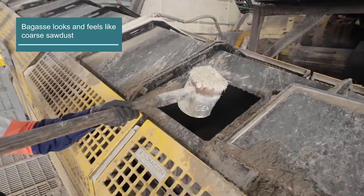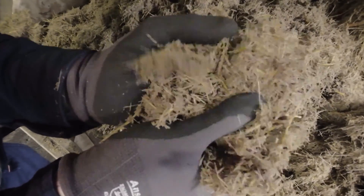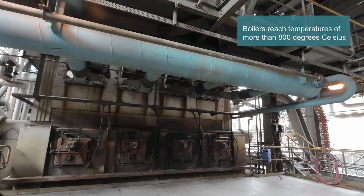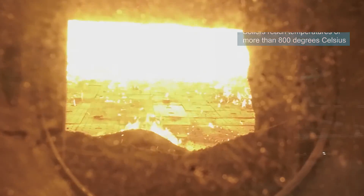Bagasse is full of energy, which means it burns really well and is a great fuel source for energy generation. The bagasse is burnt at high temperatures in our boilers to produce steam. That steam goes to a turbine generator which is used to produce electrical energy.